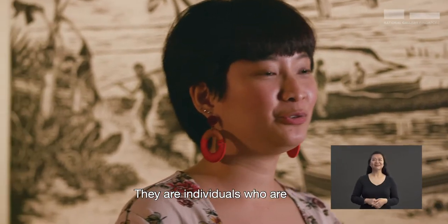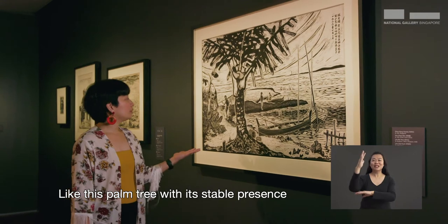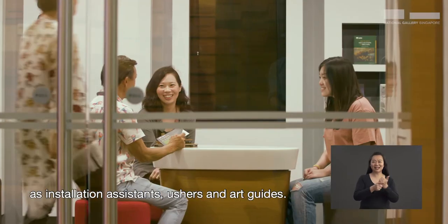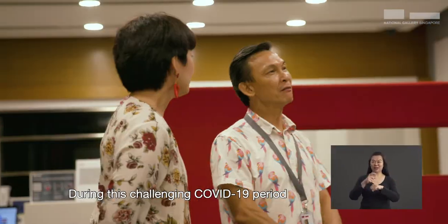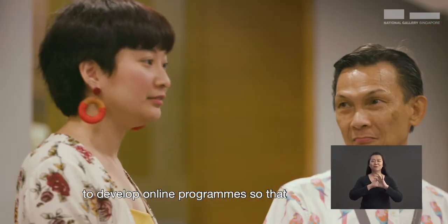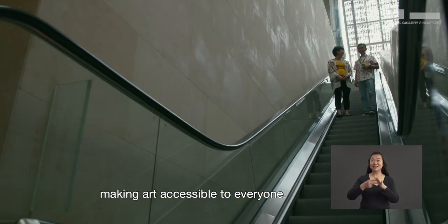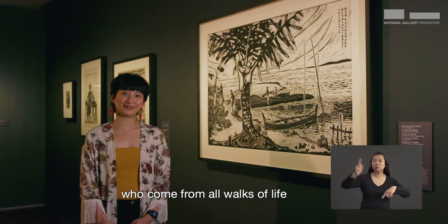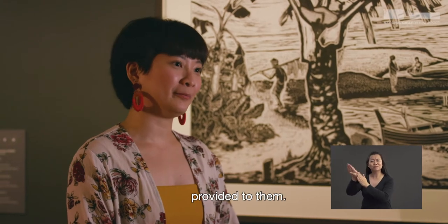They are individuals who are passionate about art and people. Like this palm tree, with its stable presence, our volunteers provide day-to-day support as installation assistants, ushers and art guides. During this challenging COVID-19 period, their unwavering commitment allowed us to develop online programs so that we can continue making art accessible to everyone. I love interacting with our volunteers who come from all walks of life and seeing them grow professionally through the training and development provided to them.